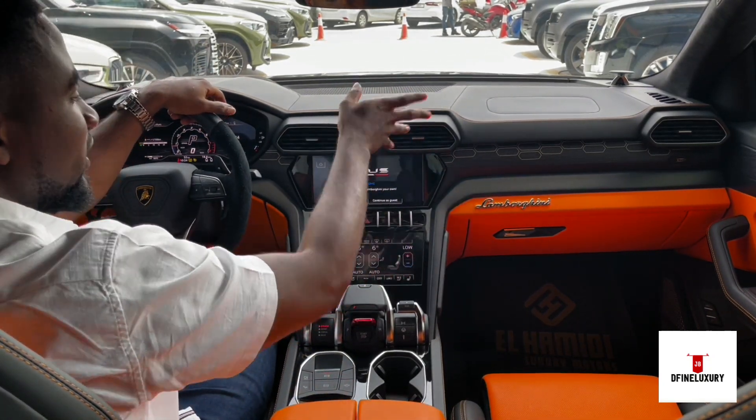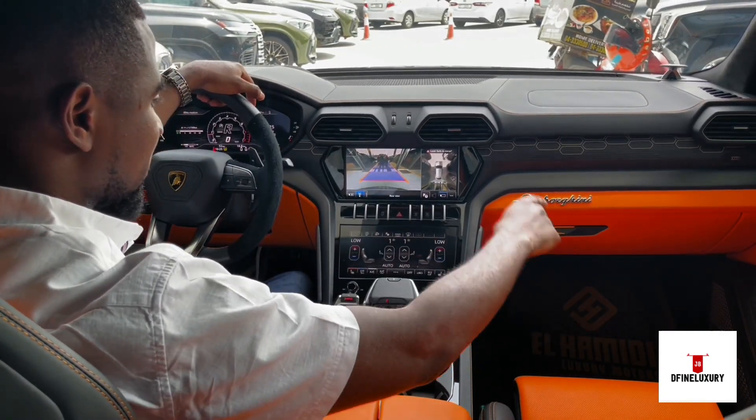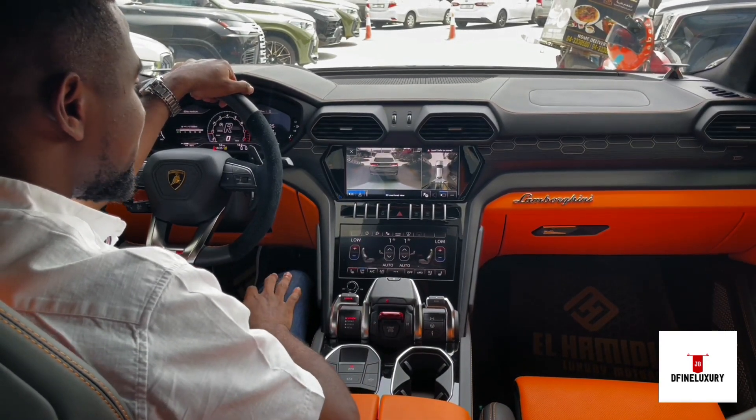The whole black and orange trim gives you all this display. The cameras are extremely bright — it has your 360 cameras, your parking sensors, and even a 3D camera. Let me show you something about the 3D camera.